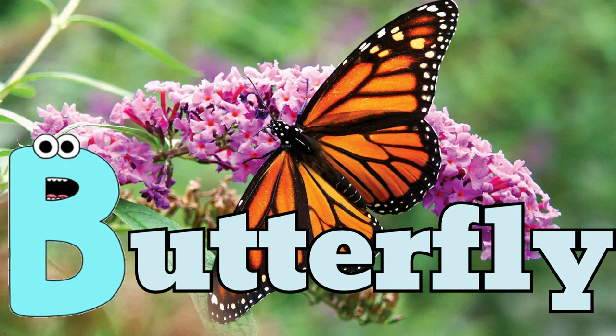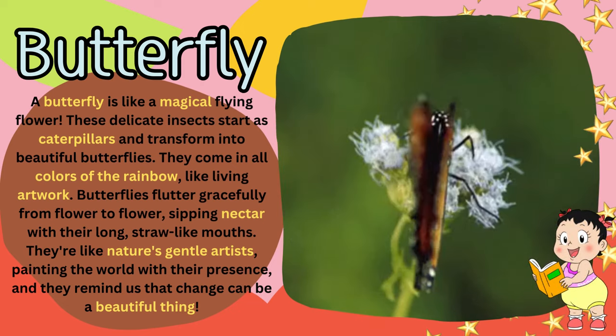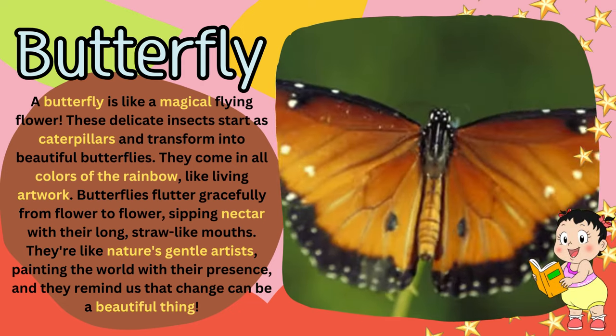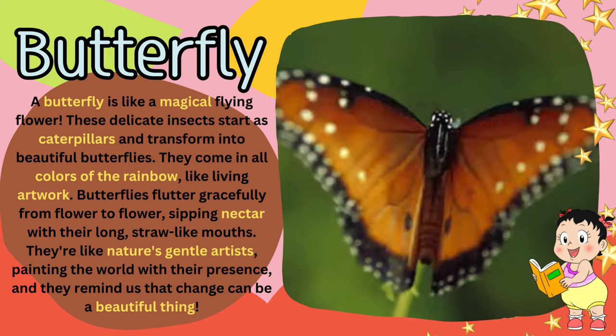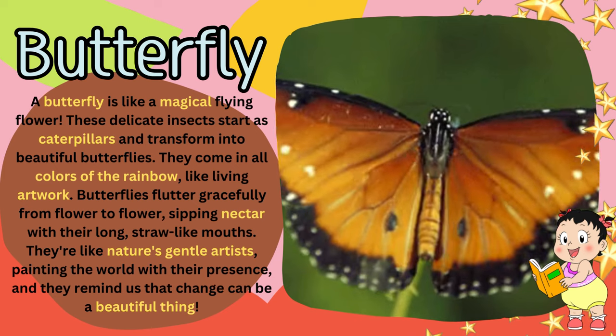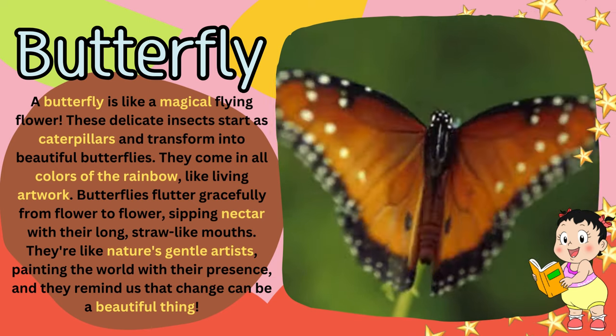B for butterfly. A butterfly is like a magical flying flower. These delicate insects start as caterpillars and transform into beautiful butterflies. They come in all colors of the rainbow, like living artwork.